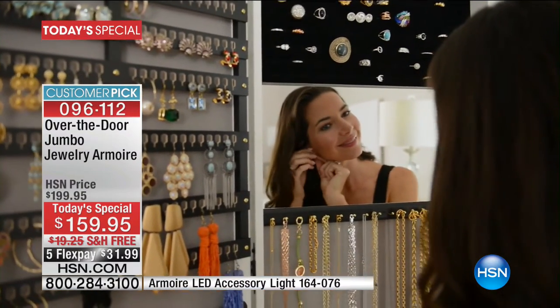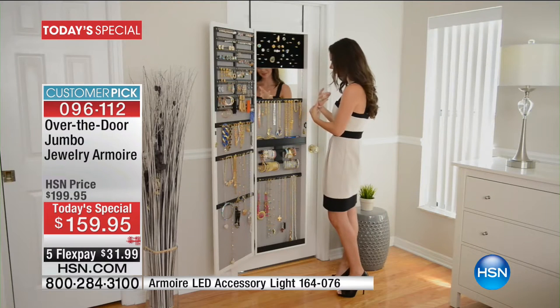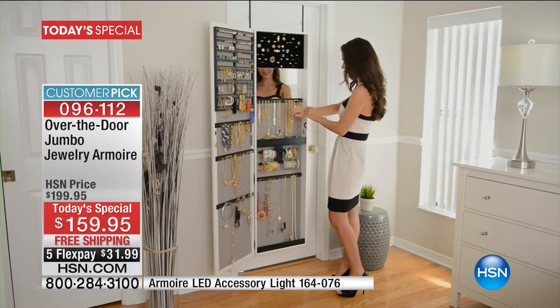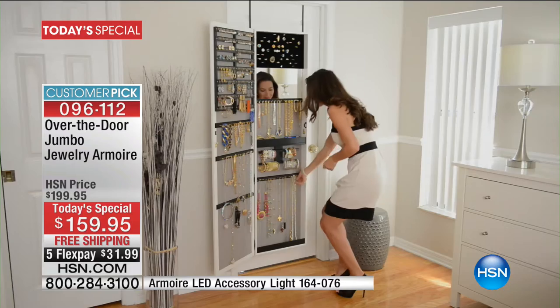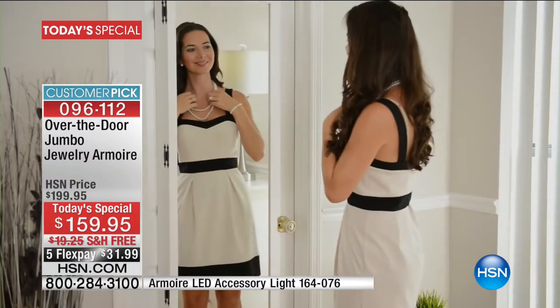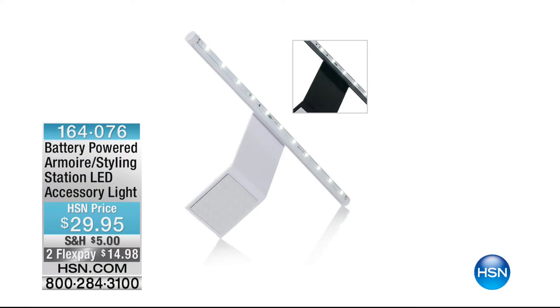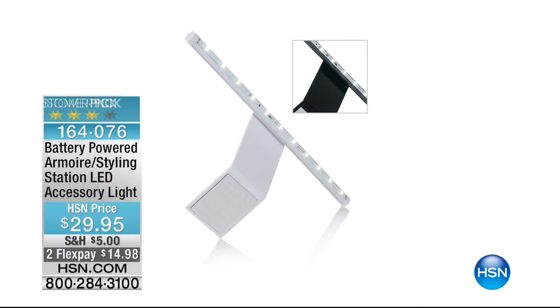The best and lowest price for one day and one day only. You're going to see about a five-minute clock coming in soon. We also have the armoire LED accessory light — maybe this is in a little nook and cranny somewhere, or you've chosen to mount it on the wall and want additional lighting. That is available at item number 164-076 for $29.95, on two flex payments of $14.98. It works on both the original and the jumbo size. And that is a customer pick.